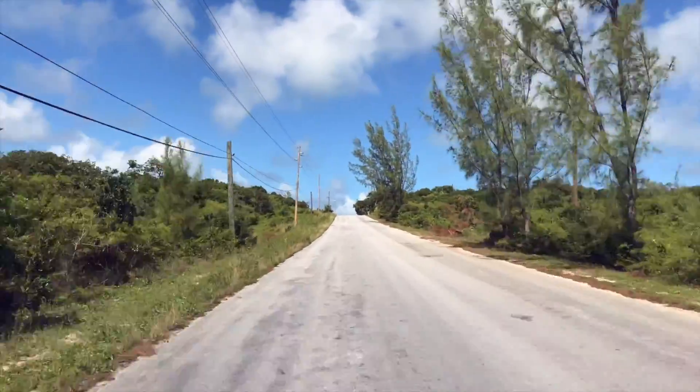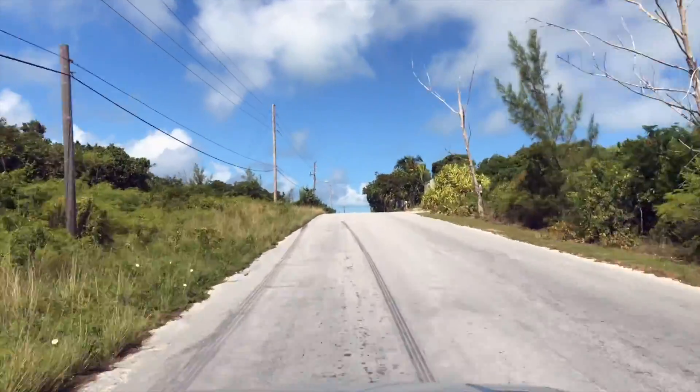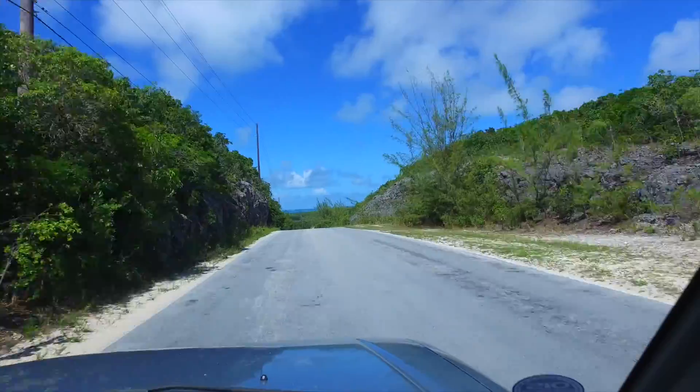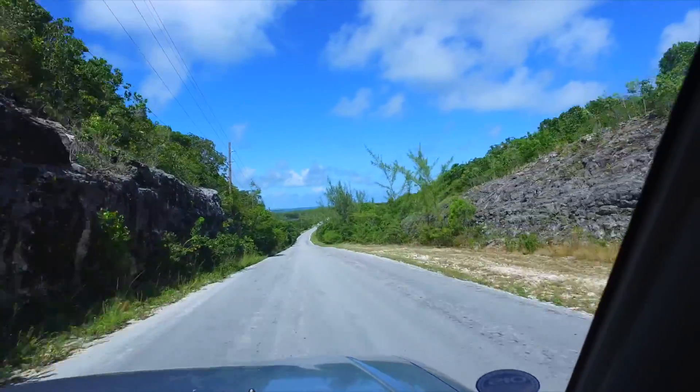This section is shot with the iPhone. I think there's a big difference between the iPhone and the Osmo. Next I'll shoot with the Osmo. Okay, this is the Osmo shooting now.